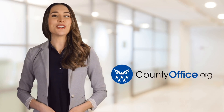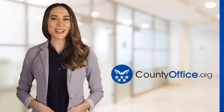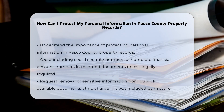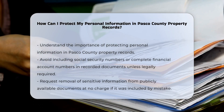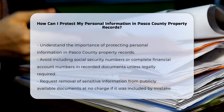Welcome to County Office, your ultimate guide to local government services and public records. Let's get started. How can I protect my personal information in Pasco County property records? To protect your personal information in Pasco County property records, it's crucial to understand the various measures and services provided by the Pasco County Clerk and Comptroller's Office.